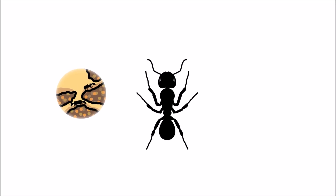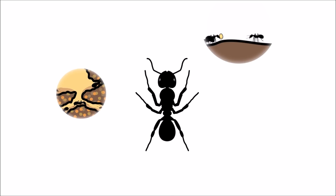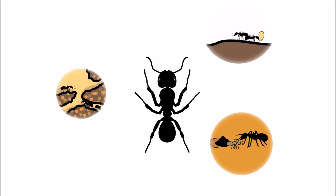Worker ants are small ants that are responsible for everything — from digging and repairing the tunnels, to gathering food, to caring for the young ants. All of the worker ants are females.